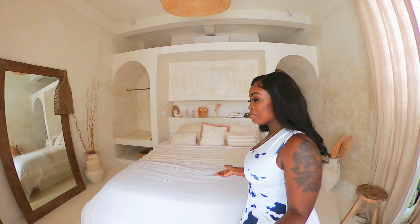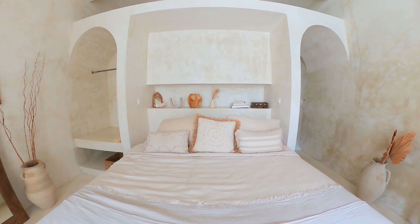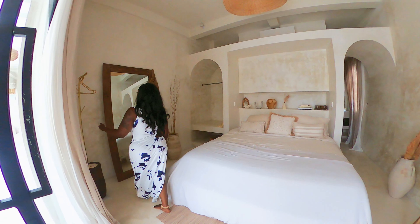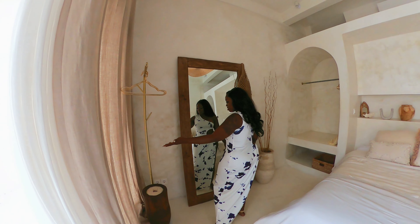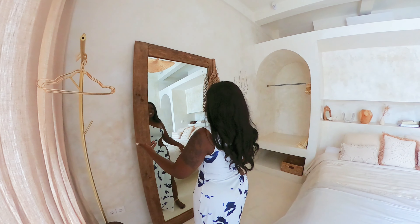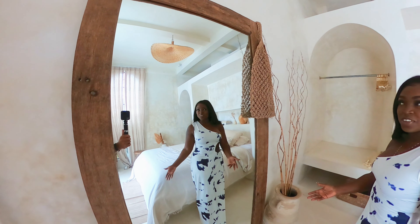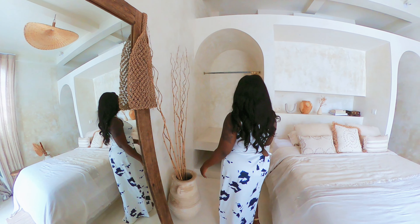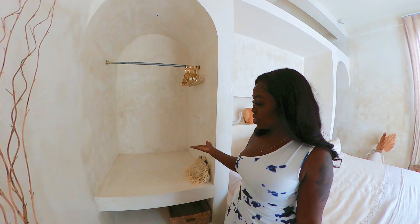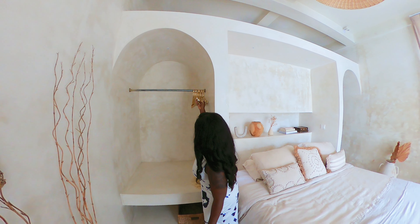So this is the bedroom. Over here you have — this is what I call a coat hanger, but I don't really think you need a coat out here in Bali. Then you have this ginormous mirror so you can take your Instagram selfies. And then you have this closet — so it's enough space for you to put some luggage. You got these really awesome hangers.